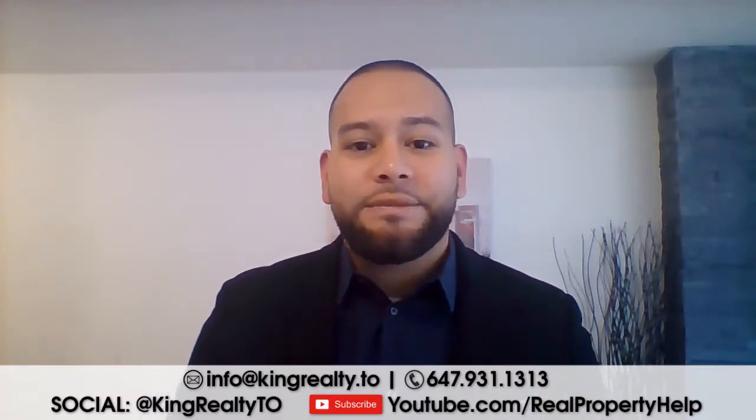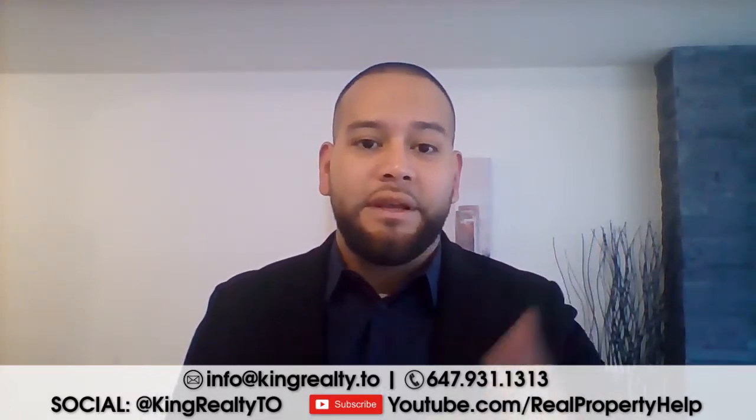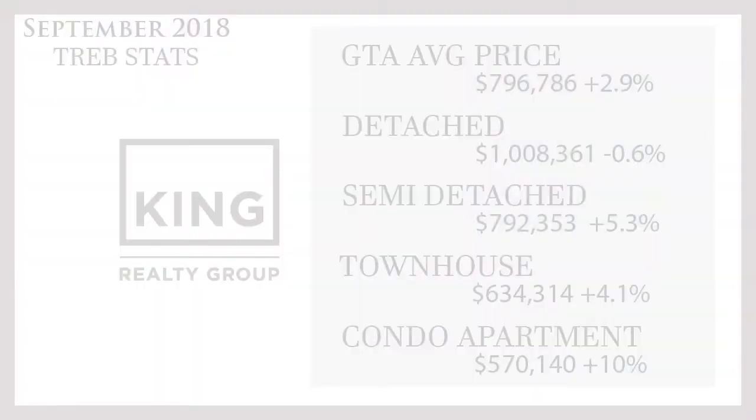So let's get started. We're going to talk about this month's stats and put the numbers up on the screen. We can see that the average price point in the GTA today is $796,786 — that's actually up 2.9% from last year's September, which is great. That means we do have movement in the right direction.